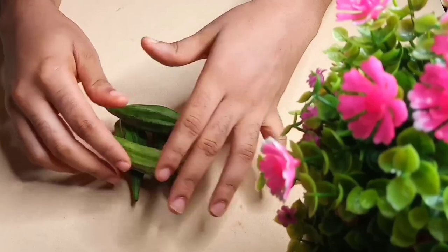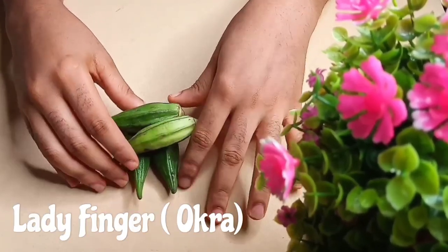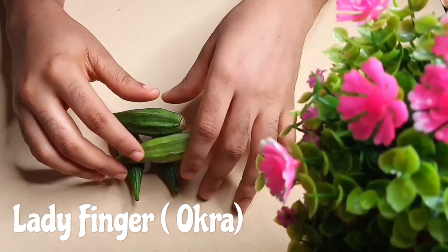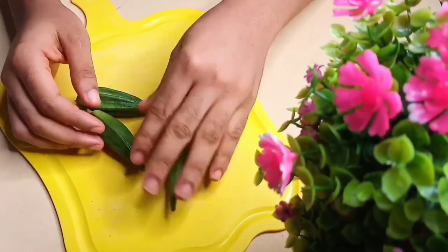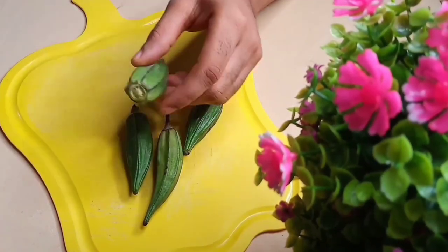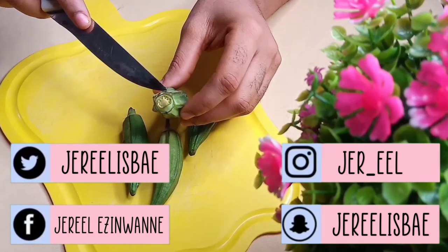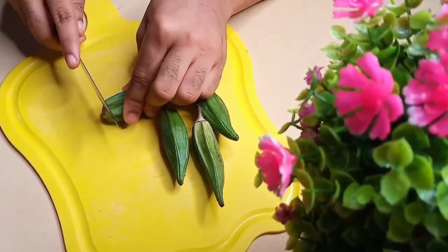In today's video, I'll be showing you how to improve your wetness and your sexual life in bed using lady fingers, popularly known as okra. This is a natural libido booster and an aphrodisiac. Okra helps improve wetness — we know that okra slimes a lot, it has that slimy nature in it, and it's very good when you're trying to improve your sexual wetness.